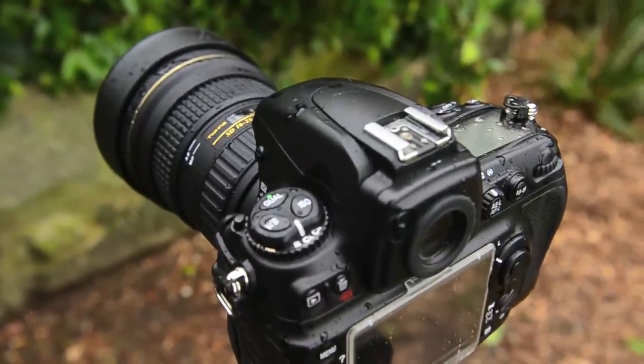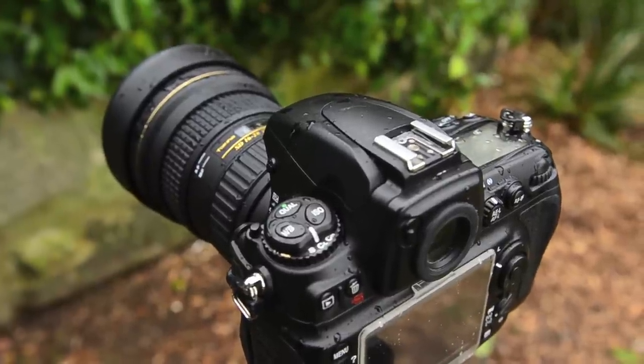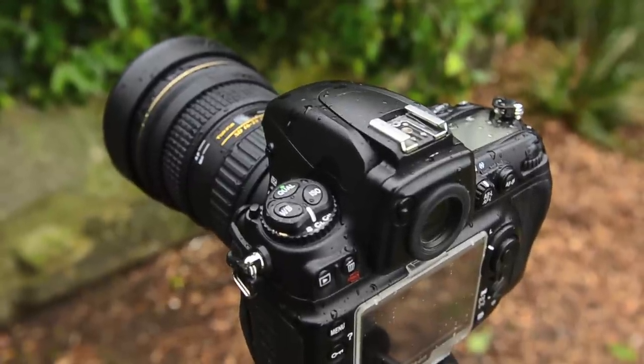It's starting to rain, as I said it would. This is one benefit of having a fully weather-sealed body and a pro-quality lens — I don't need to worry about that. The same can't be said for the D5100 I'm filming this on, so I'd better get inside.